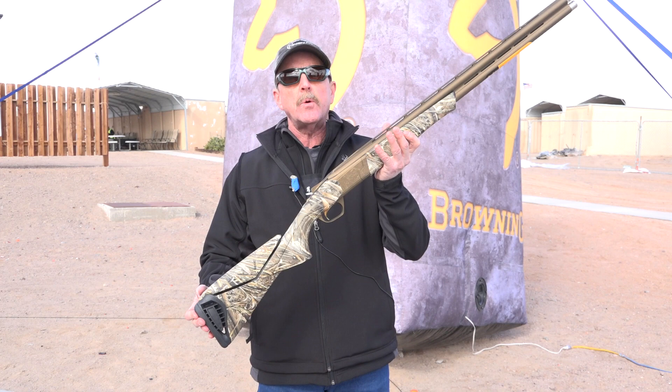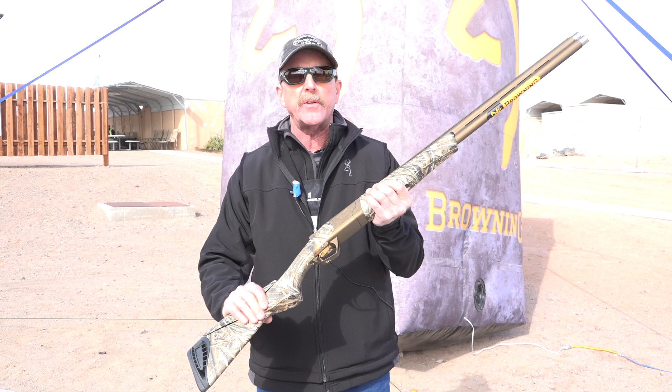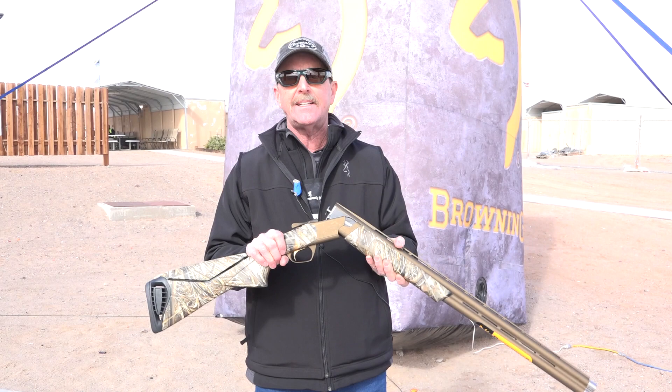The Synergy comes with all the neat features: adjustable comb, inflex recoil pad. We've got a really nice Cerakote finish on the metal parts, Dura-Touch on the stock and forearm, and a really cool feature of the Wicked Wing program are the Goose Band Choke Tubes.